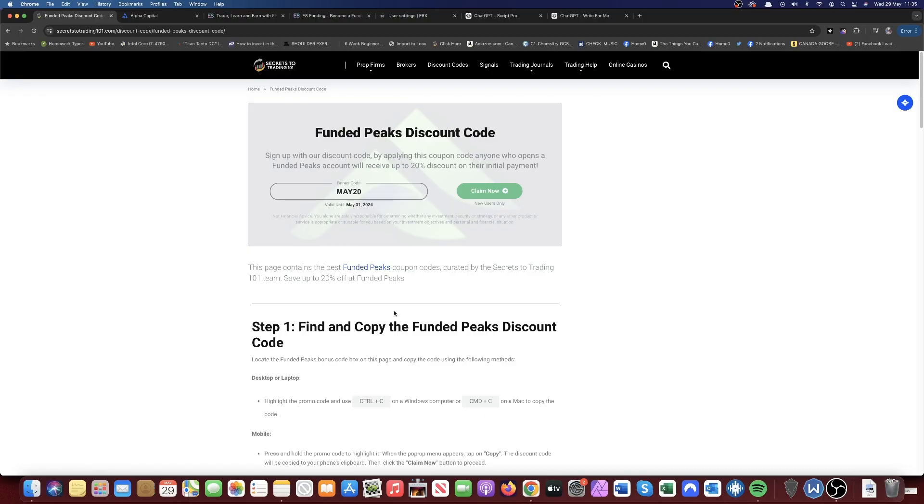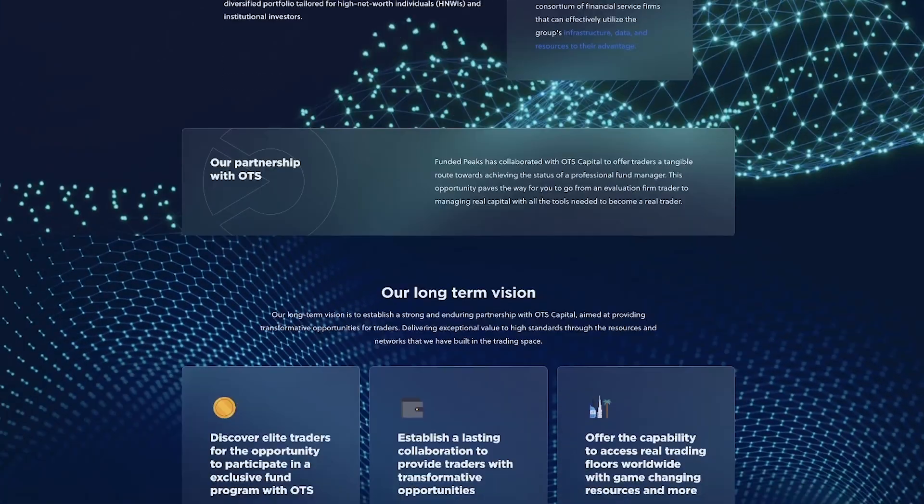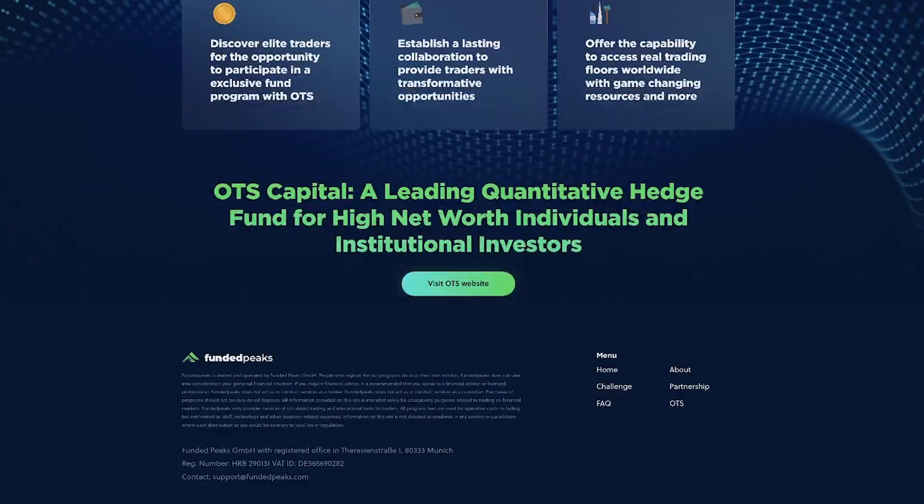In order to find the most updated discount codes for Funded Peaks, make sure to click the link in the description of this video and go to our discount code page on the site. Alternatively, you can also go to their social media platforms where they post updated discount codes quite often. If you subscribe to the newsletter you will also receive exclusive codes directly to your email.